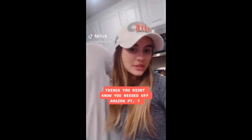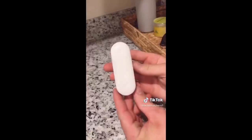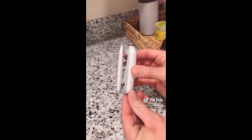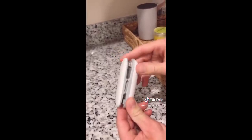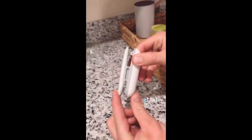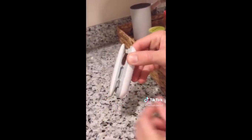Things you didn't know you needed off Amazon, part seven. This is a mini portable sealer — it's an airtight heat sealer for any chip bag or anything you want sealed shut. The bottom has a little needle that cuts any bag open. Let's see how it works.